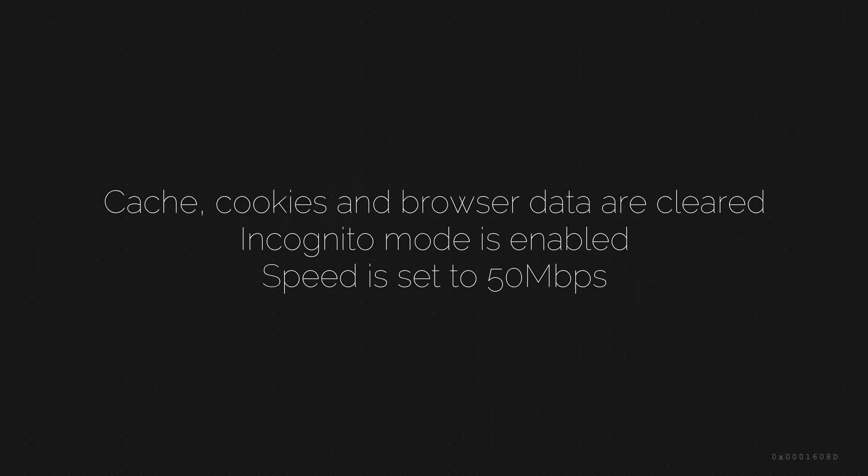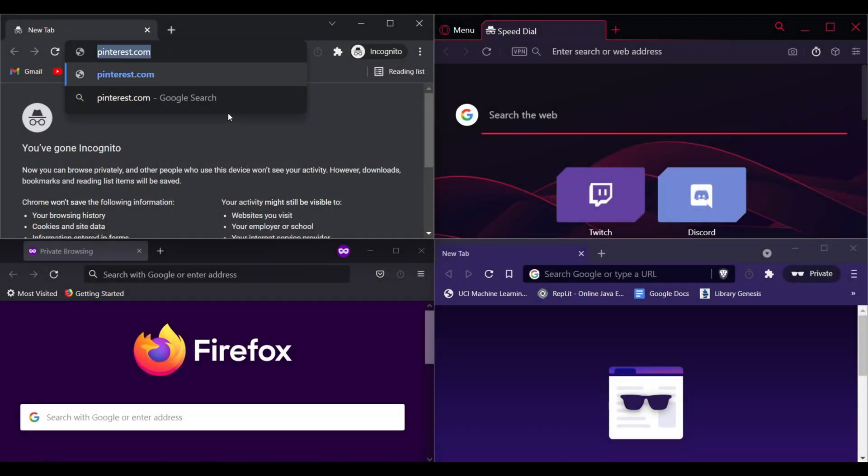Next is the speed test. Cache, cookies, and browsing data are cleared. Incognito mode is enabled, and speed is set to 50 megabits per second. The first website is Pinterest.